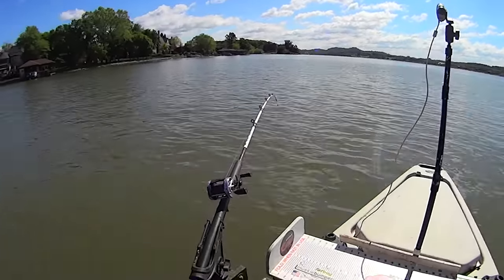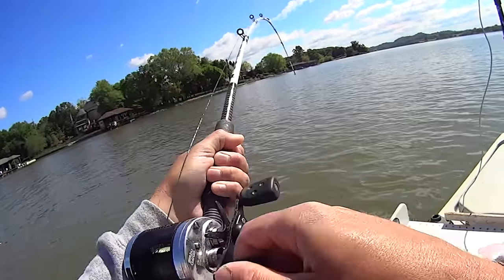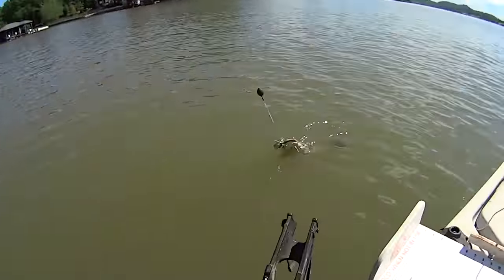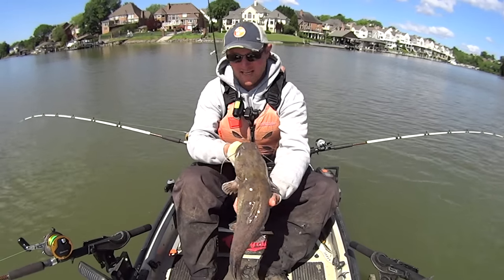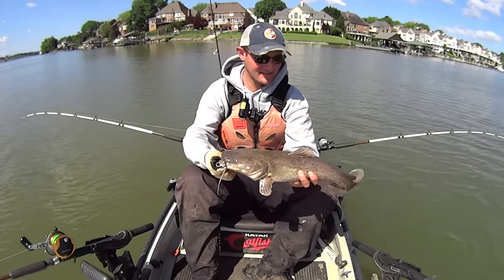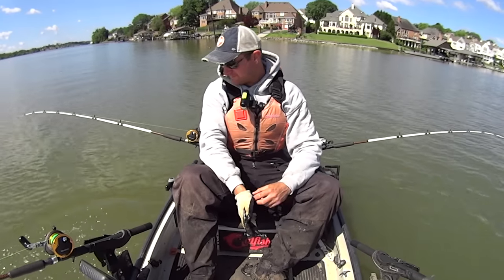Look at that rod right there — I didn't even feel that thing, he was just on it. Probably another flathead — bet you anything it is. All right guys, there he is — that may be tied for the smallest one of the morning. These flatheads, this is number five on the morning and every single one of them has been tiny. That's cool though, let's let him go — he'll get big someday.